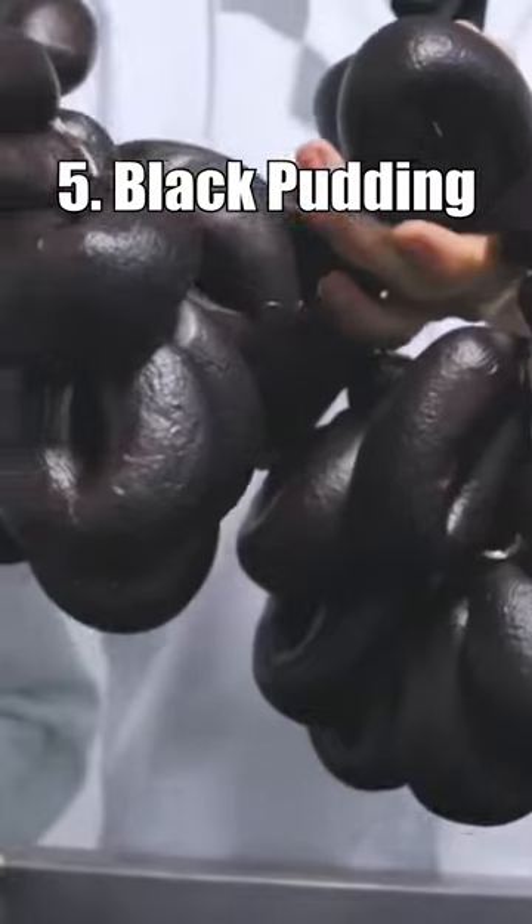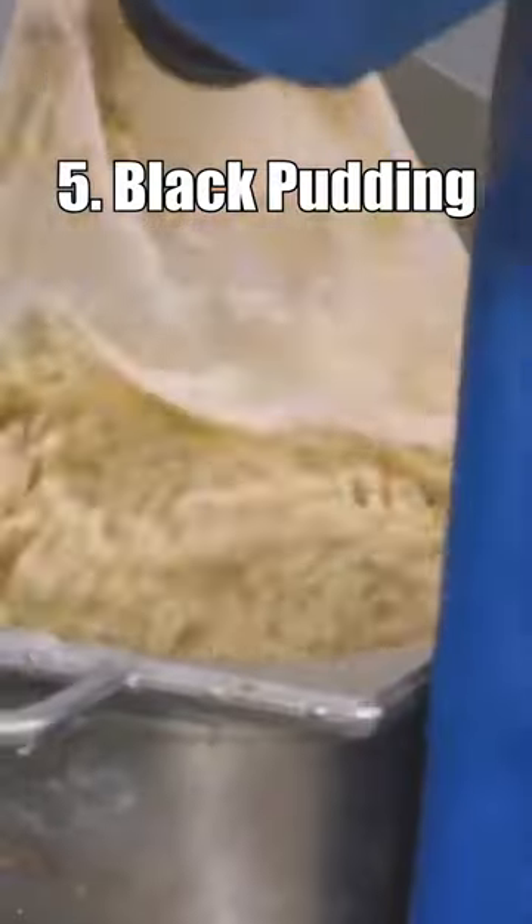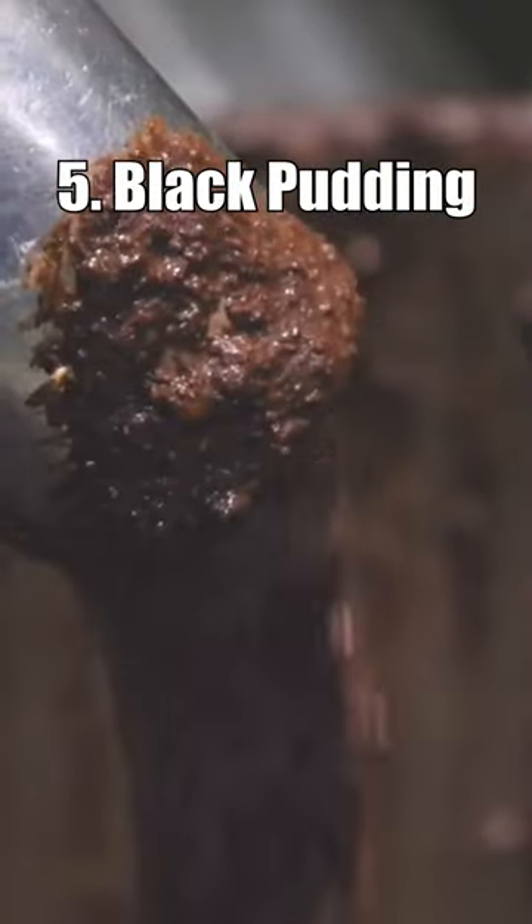Top 5 Bizarre British Foods. Number 5: Black Pudding. A type of blood sausage made from pig's blood, oats and fat. It's a traditional breakfast food in some parts of the UK.